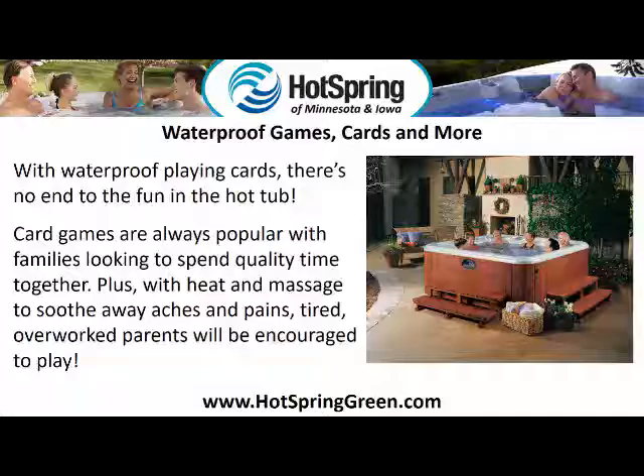Waterproof games, cards, and more. With waterproof playing cards, there's no end to the fun in the hot tub. Game cards are always popular with families looking to spend quality time together. Plus, with heat and massage to soothe away aches and pains, tired, overworked parents will be encouraged to play.